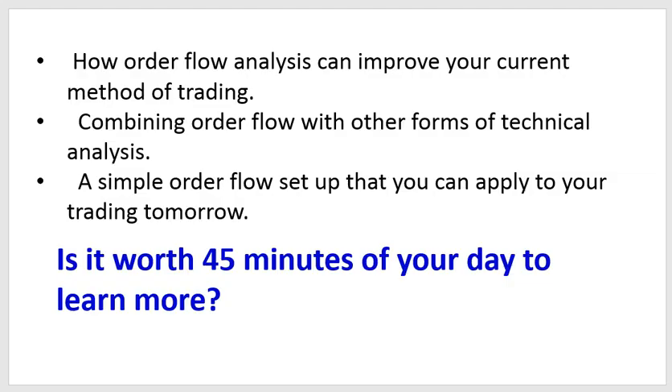What I'll be talking about specifically is how order flow analysis can improve your current method of trading. Markets are dynamic — they're always changing, and what works today may not work tomorrow. But if you knew how to read and understand the order flow in the market, you could combine that with your existing method of trading to refine it and get an edge over other traders. I'm going to show you how to combine order flow analysis with other forms of technical analysis.